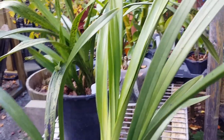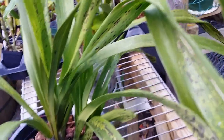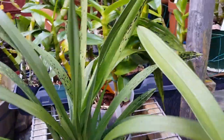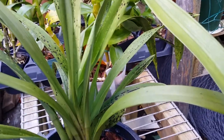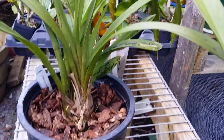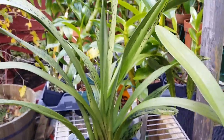This cymbidium has some bad leaves with a black streak — I'm not sure why — it was recently repotted. This is Cymbidium 're-ranking' — I got this one as a seedling too but it has grown a lot.